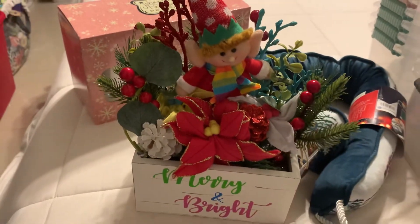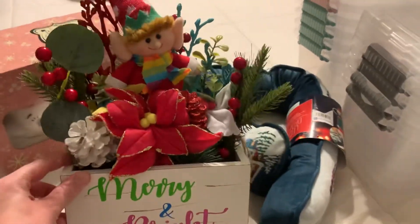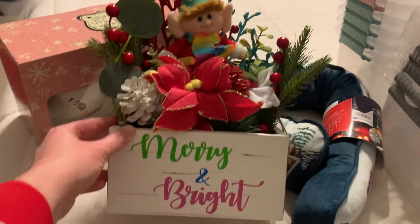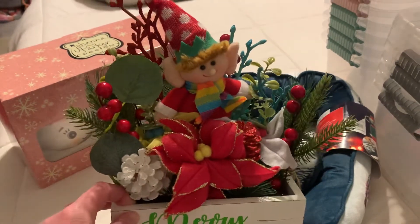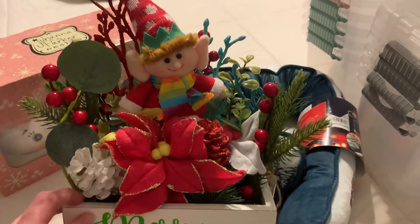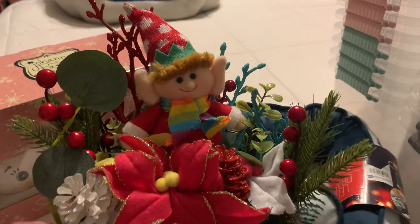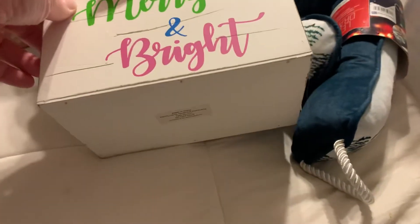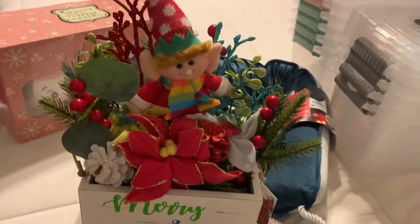Then I picked up some more elf options for next year where I am doing an elf and Grinch themed Christmas. This was just precious — this whole little box here is a wooden box that says 'Merry and Bright' with sprigs of greenery, holly berries, a little pine cone, a poinsettia, and that sweet little elf. Look at how big his little elf ears are!